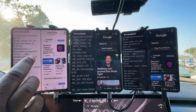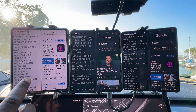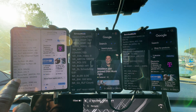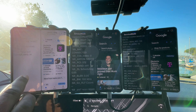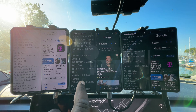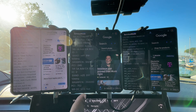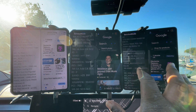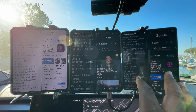Right now Verizon is idling on band 66. We do have N77 and we're getting the full 160 megahertz of N77 at this location. T-Mobile is in standalone N41 — we're getting the full 190 megahertz of N41 along with band N25 at 10 megahertz. AT&T is giving us band 30, and that is it until we hit a speed test on them.